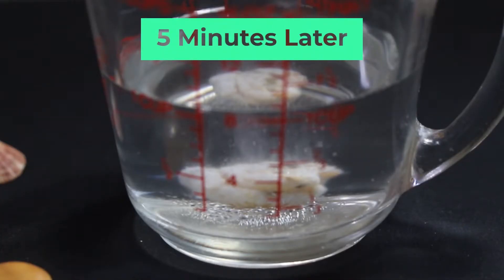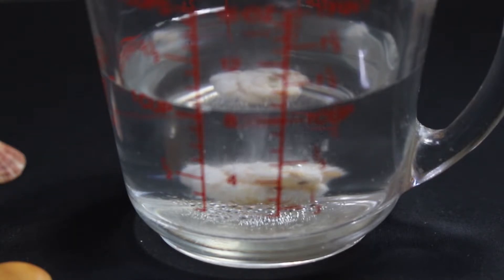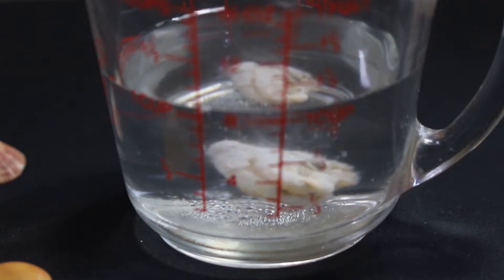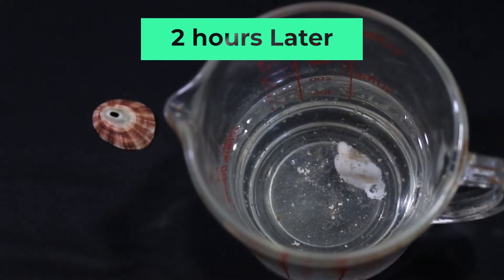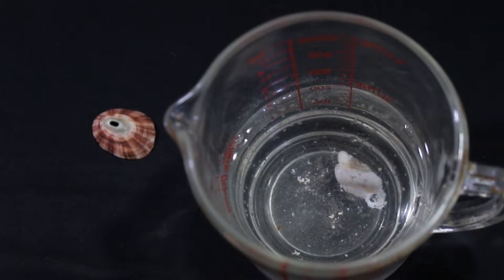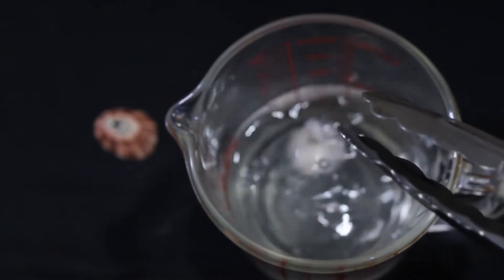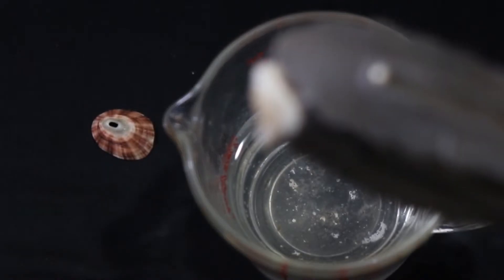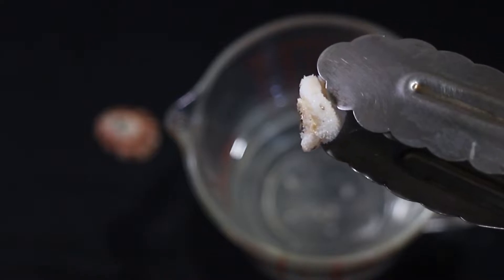Five minutes later, you can see that the shell starts producing a lot more bubbles. It's such a vigorous process that the shell itself moves around as the bubbles are released. Two hours later, you can see that the shell has disintegrated into many small pieces inside the vinegar. When we have a look at the shell itself, you can see tiny holes and it's even breaking apart — it's very brittle as I pick it up with the tongs. The surface of the shell has dissolved or disintegrated significantly.